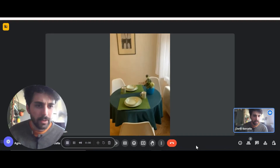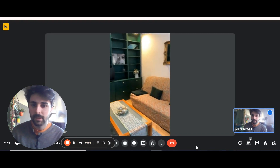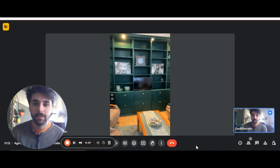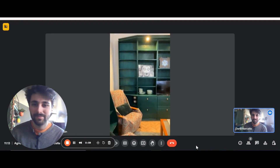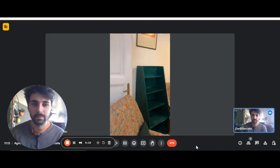Here you have the living area with the table, sofa, coffee table, and TV right there, and a big bookshelf. There are also a couple of chairs on the left shelf.